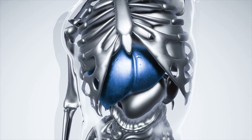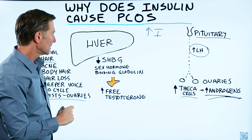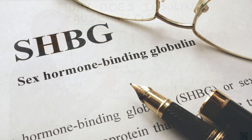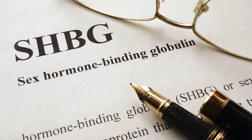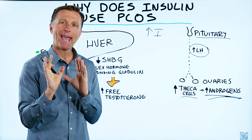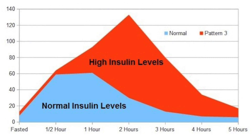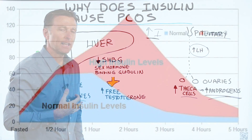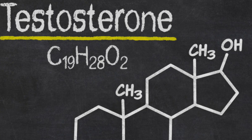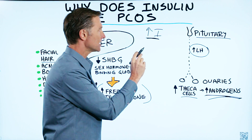The next mechanism has to do with your liver. There is a buffering mechanism in your liver called SHBG — sex hormone binding globulin. This compound buffers or filters androgens. When you increase insulin, you decrease this compound, and you get less buffering, and you get more free testosterone. So there you have it — the two different mechanisms on why insulin triggers androgens.